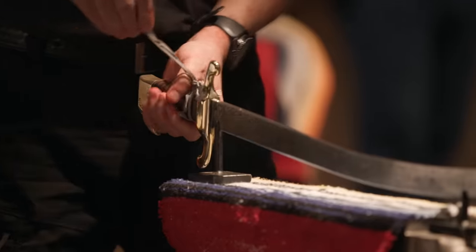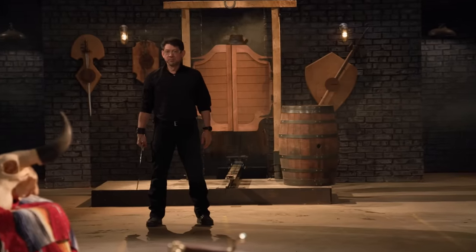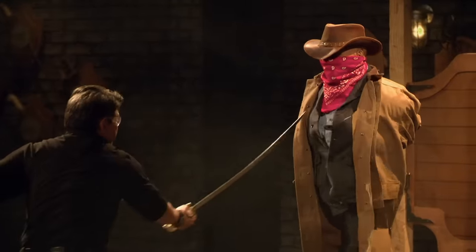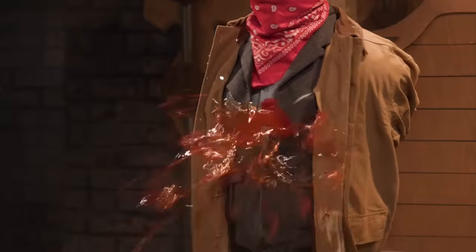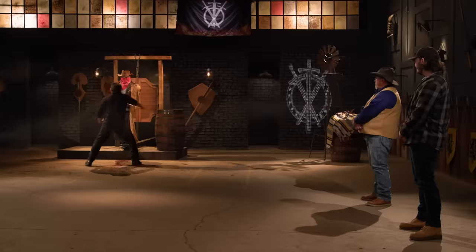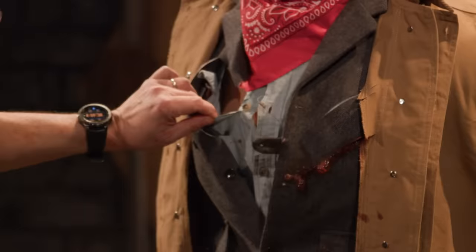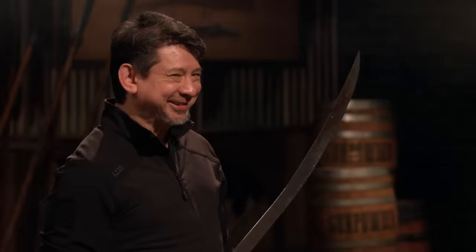Eric, your turn, sir. Ready? Let's do this. All right, Eric, the edges are sharp enough to cut through all layers and expose some of the blood. Overall, sir, your weapon, you'll cut. Thank you.